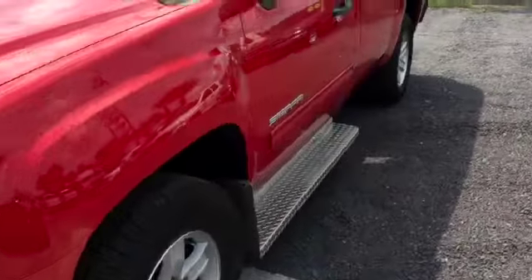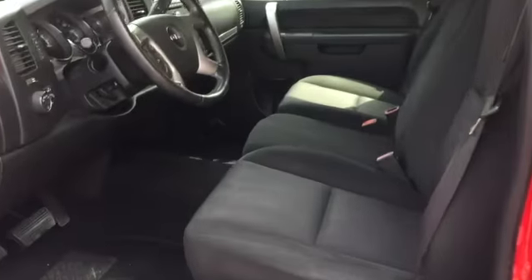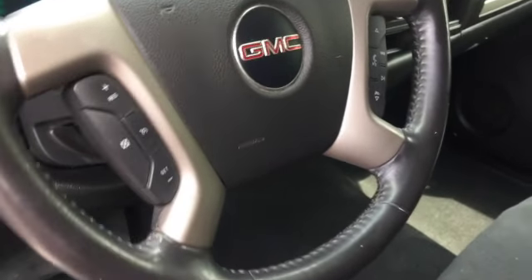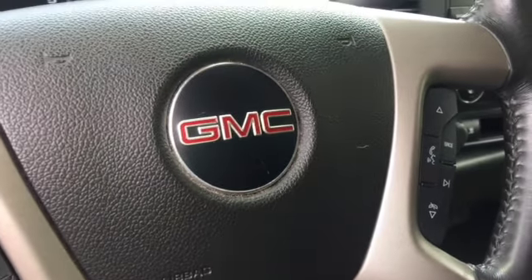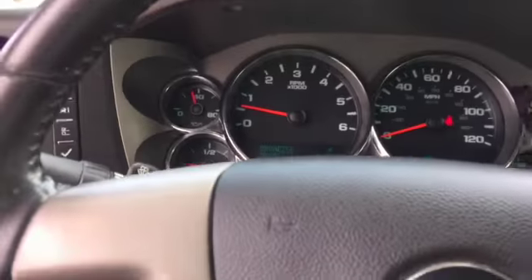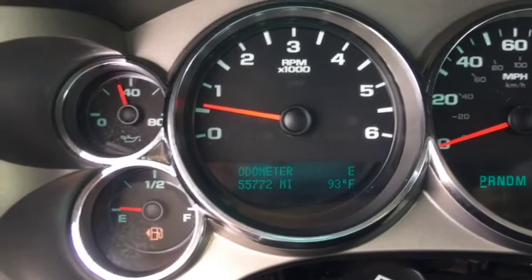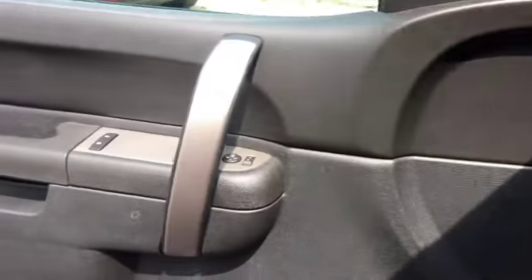Let's take a look at the inside. It is the single cab, so just one row of seating. Got the cloth seats with a bench. We do have steering wheel controls for cruise control and hands-free phone operation, so you can sync your phone to the radio and be safe out there on the road. Taking a look at the dash — what low miles: 55,772. You really can't beat that on a 2011 model four-wheel drive with the Z71.